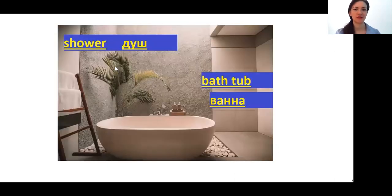Now let's move on to the bathroom. Shower — ДУШ. ВАННА — bathtub. Here is an important thing: don't mix them. ВАННА is a bathtub where you can lay down, and ВАННАЯ is the bathroom itself.